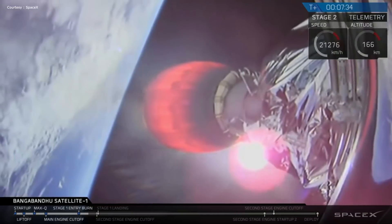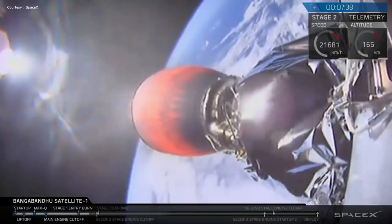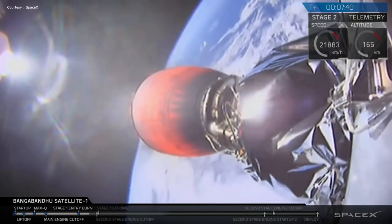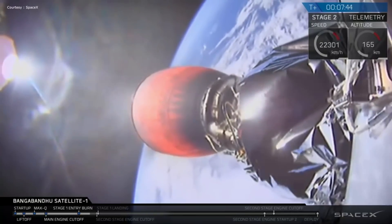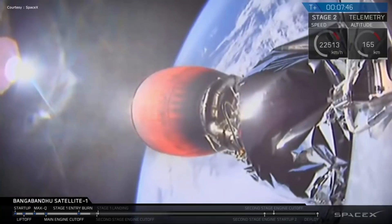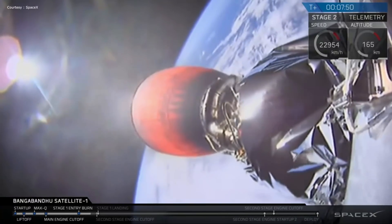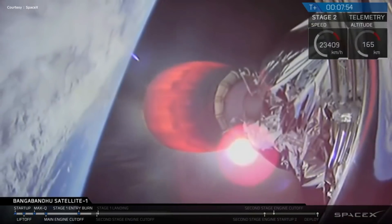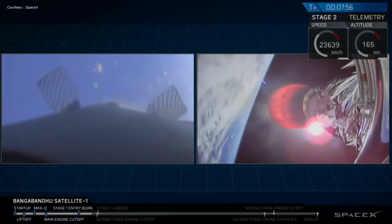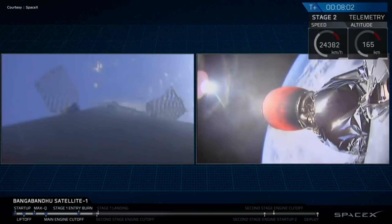It looks like we may have lost video from the cameras on that first stage momentarily — we'll see if we can get them back. One thing that is unique about this mission is that the second stage engine cutoff is going to happen just before the landing, coming up in about 20 seconds or so. You can see in the mission status bar at the very bottom, the second stage engine cutoff and landing are right on top of each other, so be prepared for those two events in quick succession.